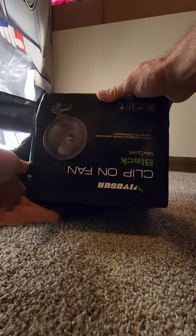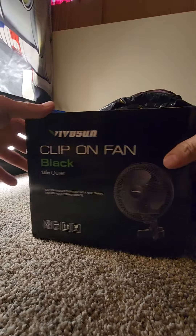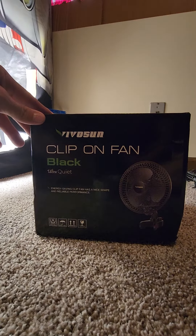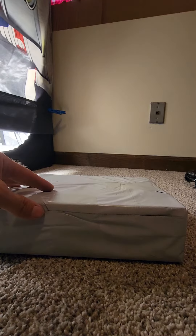Package in the mail! Could it be? It is. Very nice. Clip-on fan. Awesome win.